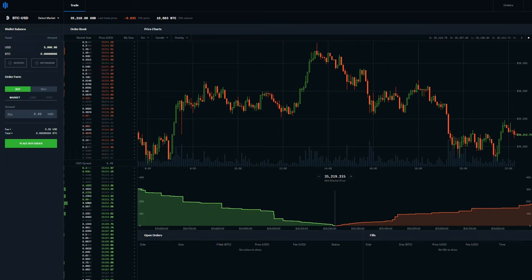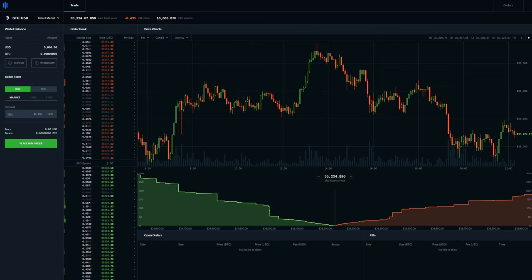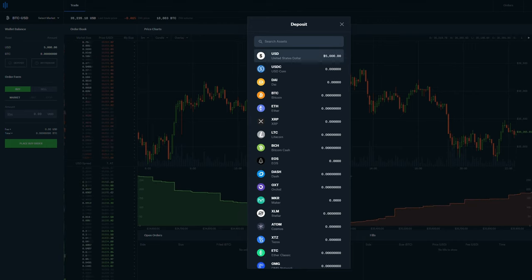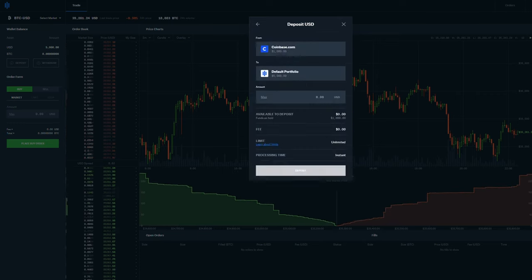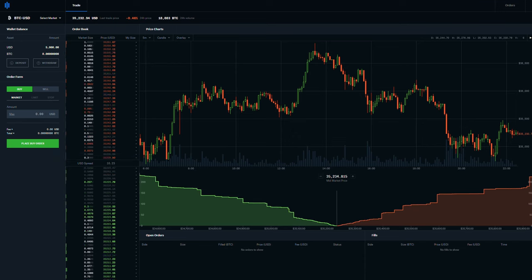Don't be intimidated by all the stuff happening on the right — everything that we need to begin trading with low fees is on the left. The first thing you need to do is deposit money into Coinbase Pro. ACH transfers from your bank are free, and one of the biggest perks of using Coinbase Pro versus its competitors is that funds are available for trading immediately. Also, if you already have money deposited in your Coinbase account, you can transfer that to Coinbase Pro for free as well.